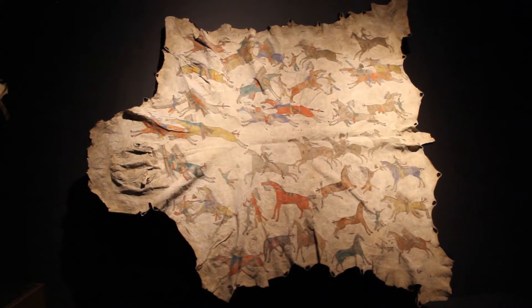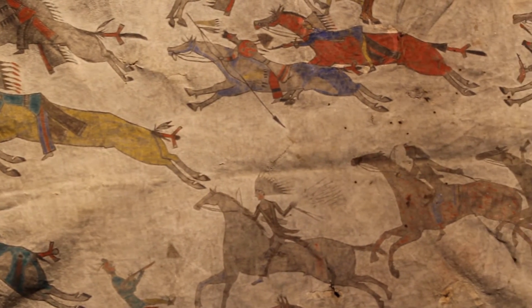With about 40 pieces in the exhibit, Miranda's favorite is the War Record, done sometime between 1880 and 1881. It's a wonderful example of narrative war art, depicting a battle between the Lakota people and the Crow people. The Lakota are wearing eagle feather headdresses, while the Crow have ponytails. It is a scene of Lakota victory, and if you look closely, the battle is quite violent.